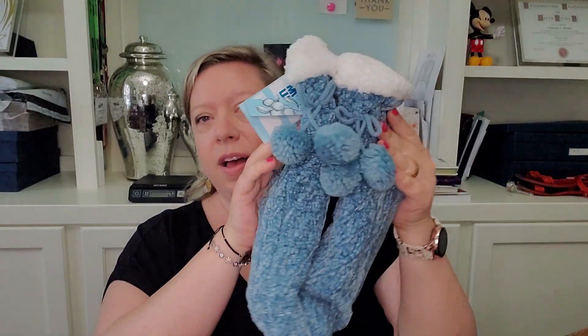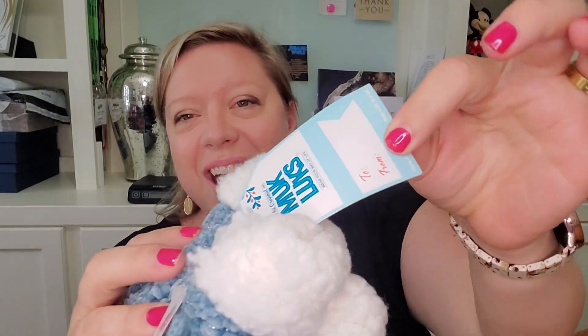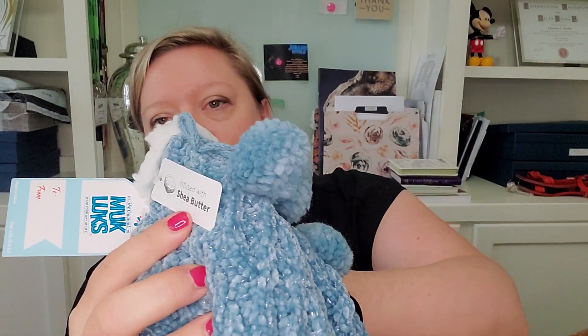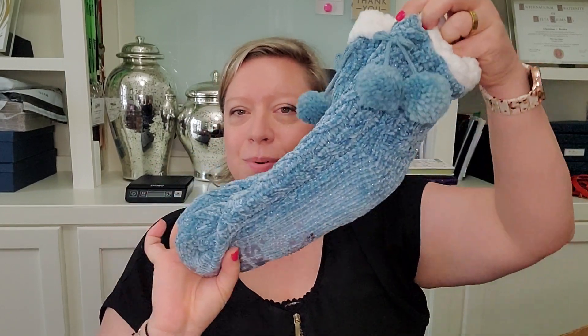We've got a pair of slipper socks. I got some Mucklucks gloves in another fun box that were still new with tags, and it had the person's name written on them — I was like, this person didn't want their gloves. But we've got some Mucklucks slipper socks here, infused with shea butter. That will be great for the upcoming season.